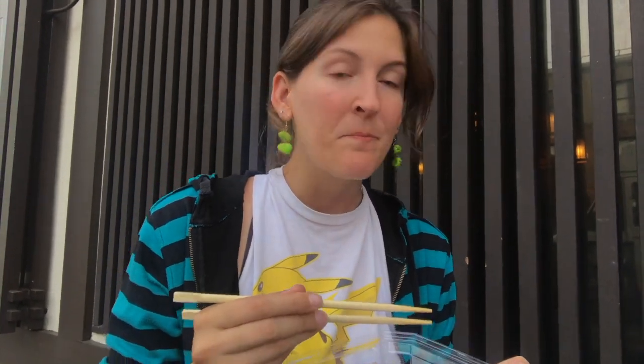I actually liked the wasabi one a lot, but I'm a huge wasabi fan. It's actually really sweet and the wasabi flavor is like just a tiny little hint of it. I think overall it's got a really good flavor. That wasabi one actually didn't taste that bad — it was good, right? Between the wasabi and the jalapeño, I like the wasabi a little bit more.